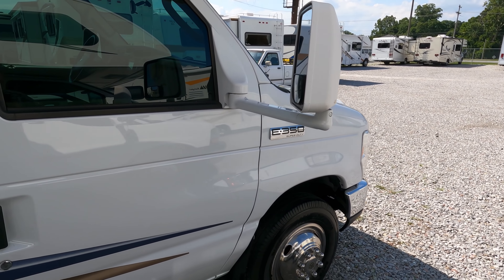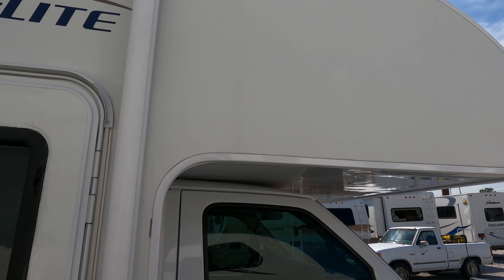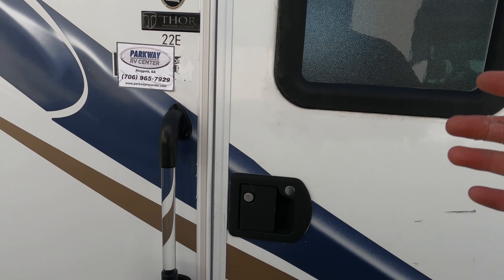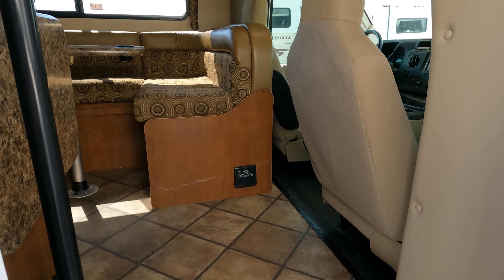Whether you've got shore power or you're boondocking with the generator running, you don't have to worry about jacks or slide-outs — just easy and simple. Yeah, this may not have the amenities a lot of the bigger, higher-priced ones have, but at the end of the day, it does what it's supposed to do: let you camp in comfort.